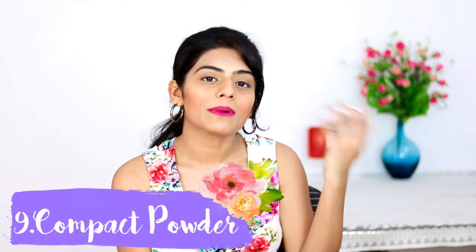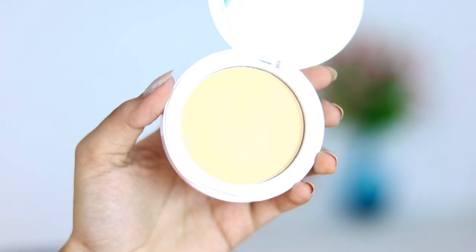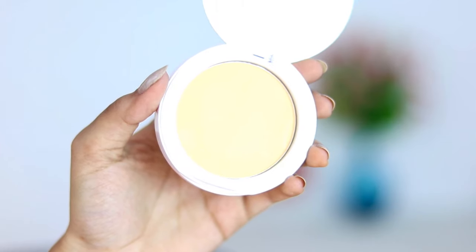After concealing, I set everything with the Maybelline New York White Super Fresh Compact Powder — my second-last essential. I use this as my entire base, no foundation. It's medium coverage, lasts a decent amount of time, and for the price it's totally worth it.